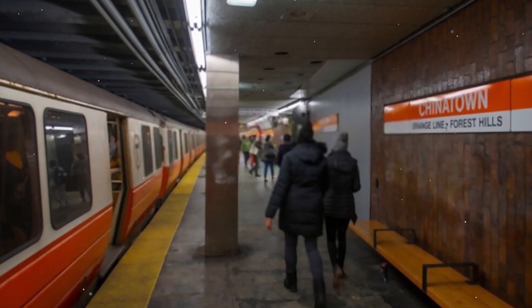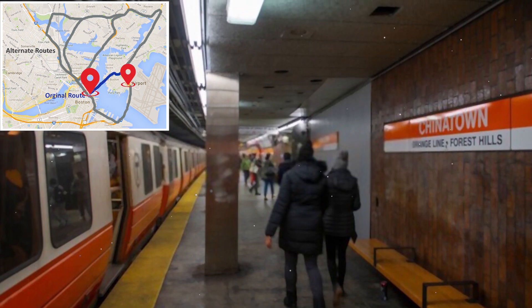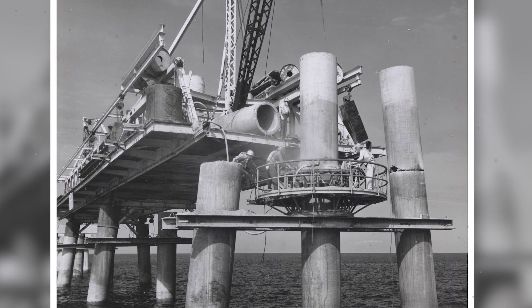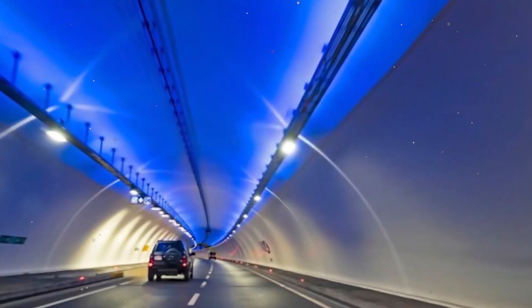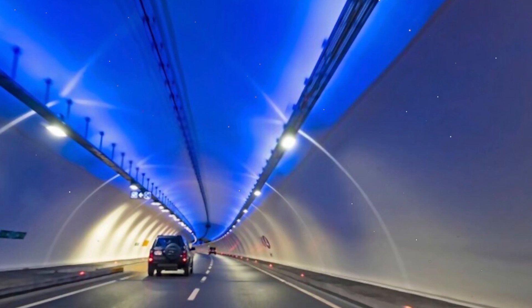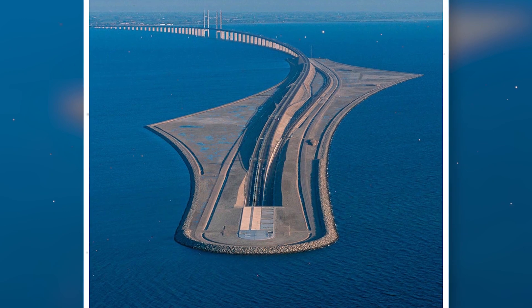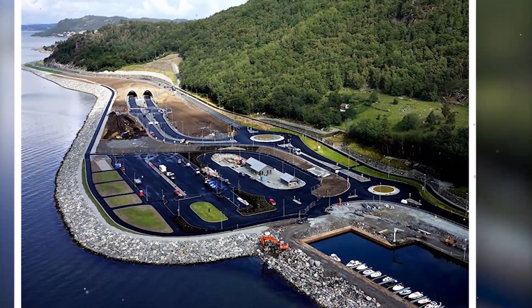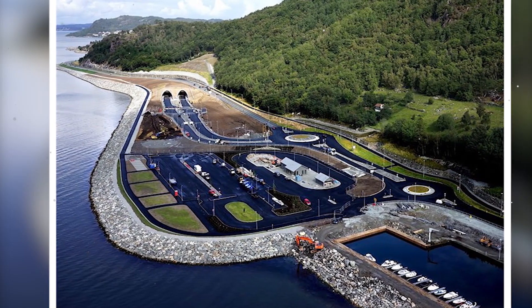However, other tunnels, such as the one linking South Boston to the city's airport, were built differently. Indeed, prefabricated steel or concrete tubes were driven into the trenches dug in the seabed. Underwater tunnels exist all over the world. They can extend over a few kilometers or even tens of kilometers. The deepest in the world is the Eichsund Road Tunnel in Norway, 264 meters below sea level.